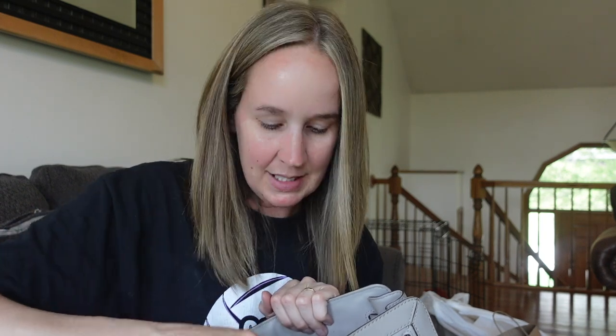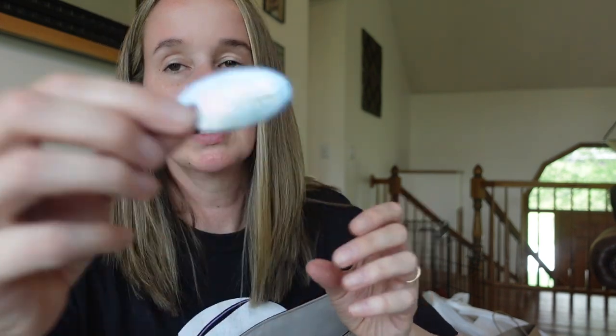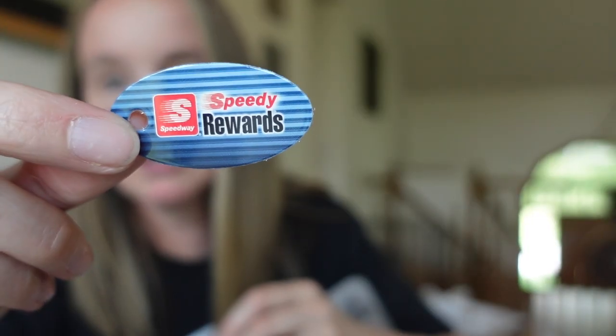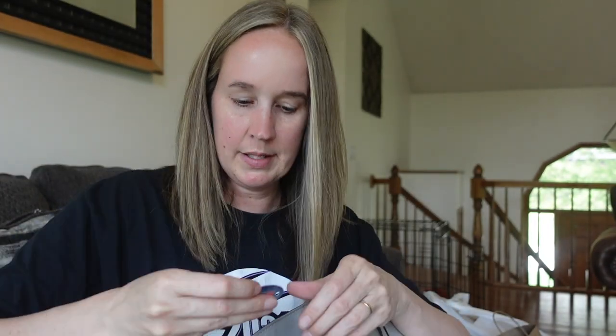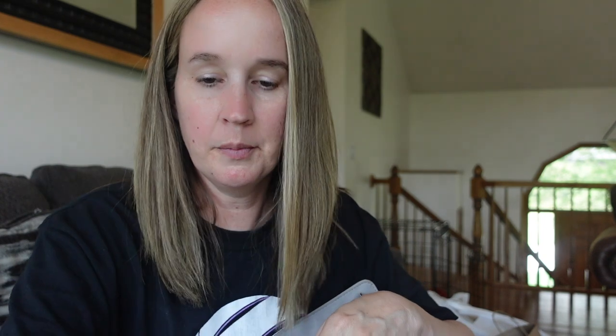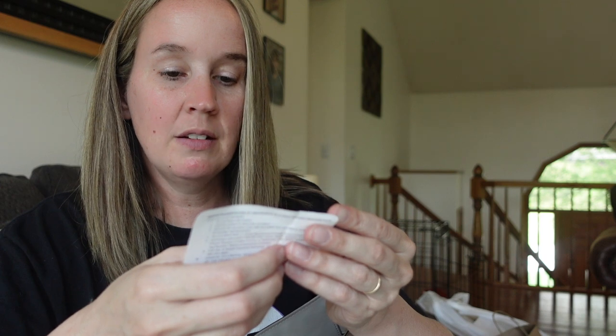We have more stuff in the pockets — we have a Speedy Rewards card, which I'm guessing is some kind of gas station, and another Speedy Rewards. And then we have what looks like a Star and Shield — a Florida Automobile Insurance Identification Card from 2016 for a 2015 Volvo.